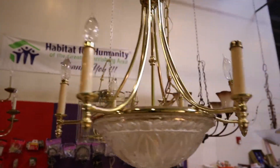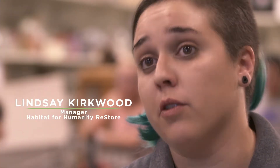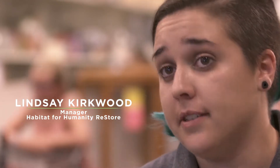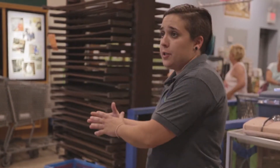The Habitat for Humanity ReStore is an affiliated model — local donations become local dollars, become local homes. There are about 900 stores in the country and we're all owned and operated separately. Our store belongs to Habitat for Humanity of Harrisburg. We take donations from the Harrisburg area, resell those here at the ReStore, and all the funding we generate goes right back into the Harrisburg area to build homes for families in need.